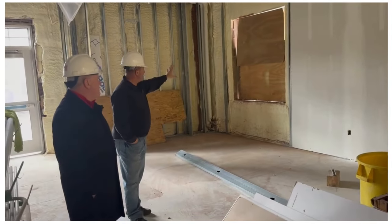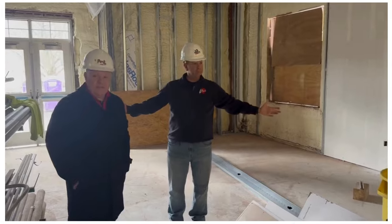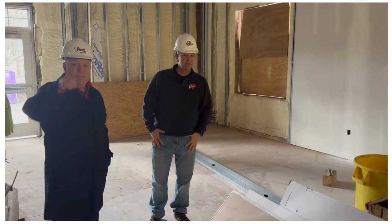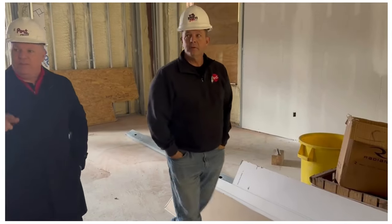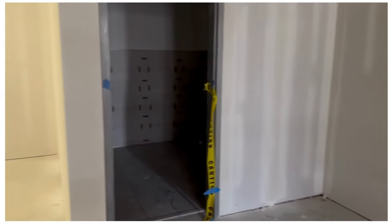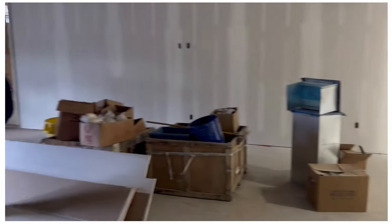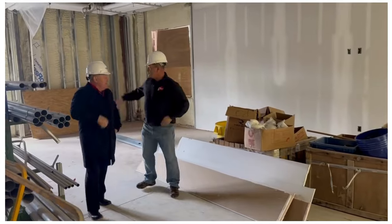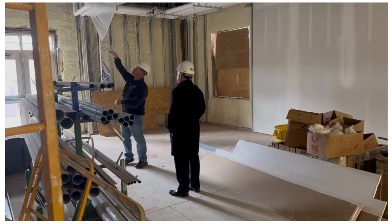This is a kindergarten classroom — a nice size with a bathroom in the back. All kindergarten rooms have bathrooms. There's a mirror image of this room on the other side of that wall, and two more on the back side where the gym ran into the boys locker room and the back entrance by the dumbwaiter.